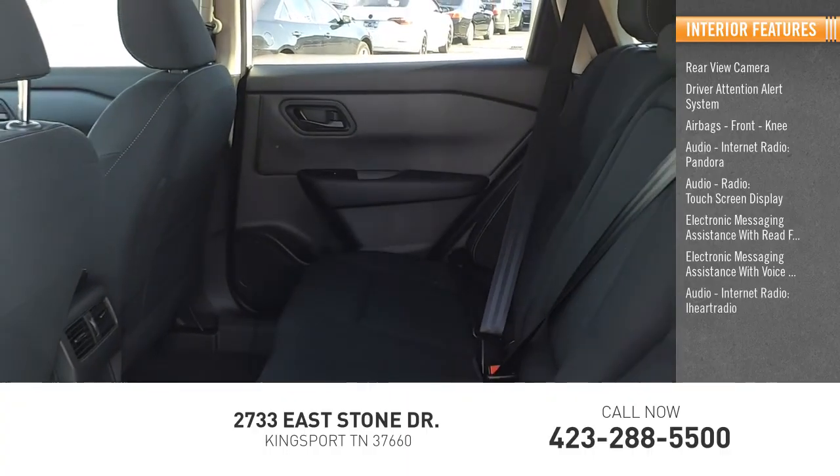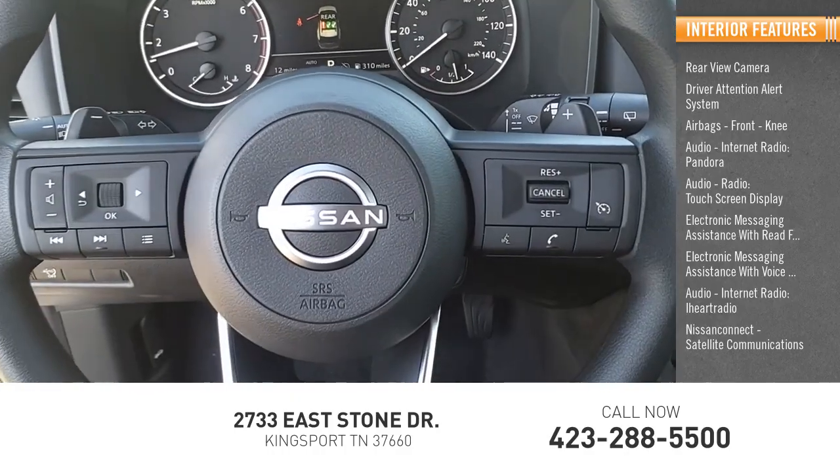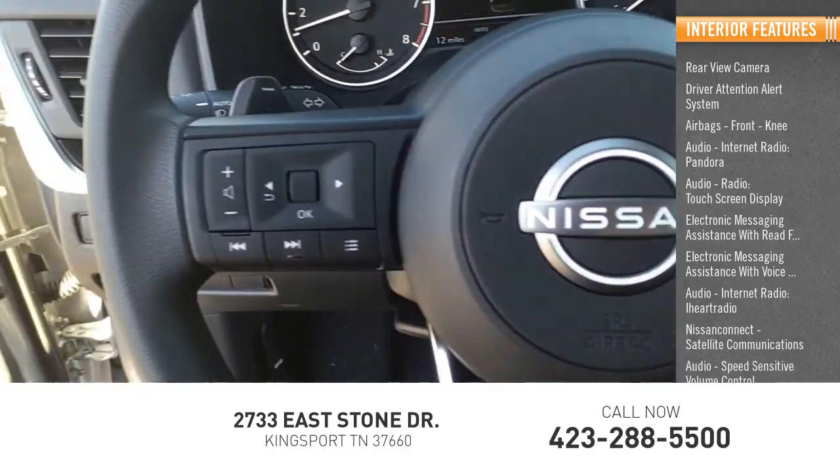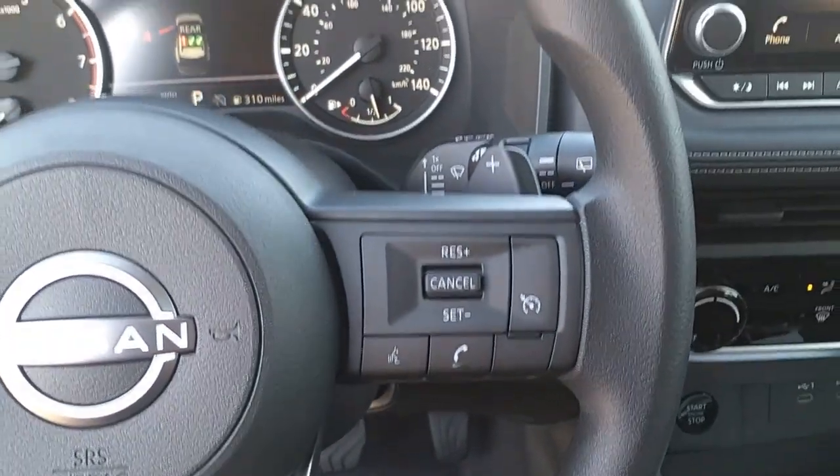Audio internet radio, iHeart Radio, Nissan Connect, satellite communications, and speed-sensitive volume control. Drive away with a great deal on this vehicle. Call or stop in today.